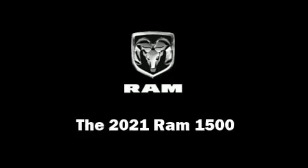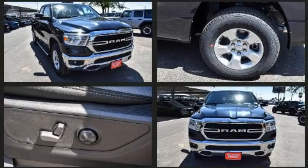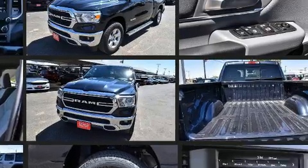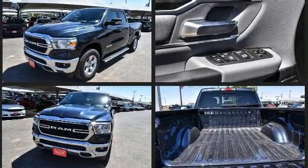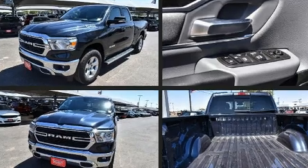Get excited about the 2021 Ram 1500. It features an automatic transmission, four-wheel drive, and a powerful eight-cylinder engine. It's equipped with tons of terrific amenities but it won't break your budget, such as remote keyless entry and variably intermittent wipers.